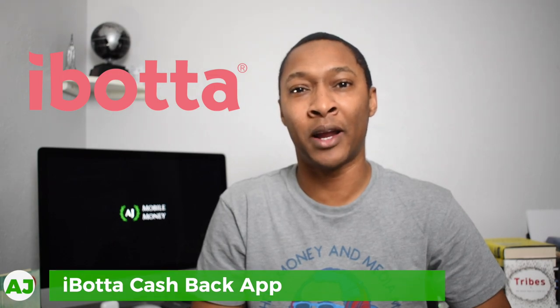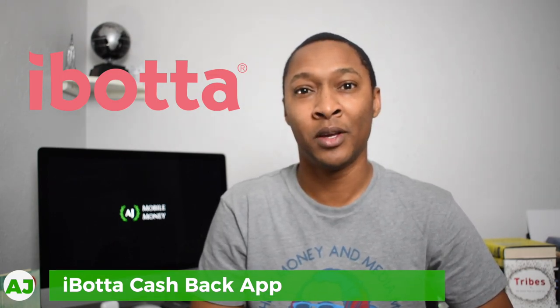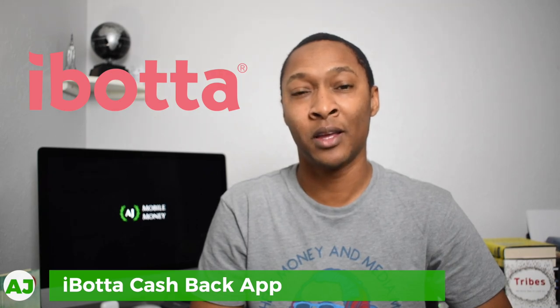Today I'm going to talk about the Ibotta app, which is a receipt-based cashback app that you can use to receive cashback at many retailers across the U.S. With the Ibotta app, you receive cashback when you purchase specific items offered within the app. Now usually I don't like receipt-based cashback apps because I prefer automated options where you just swipe your card and automatically get the cashback credit. But when you use this in conjunction with other cashback apps as part of a cashback stacking strategy, you can really get a lot of cashback.